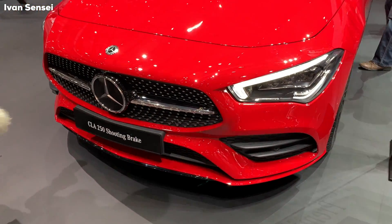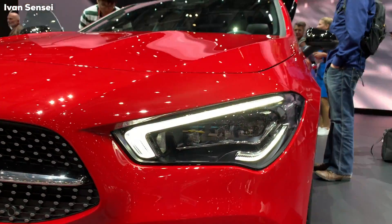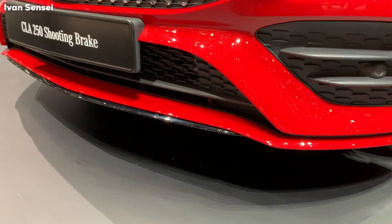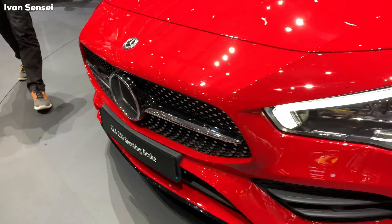This car has two LED stripes. One looks similar to the A-Class and one is on the lower part of the front headlamp. It has a CLA shape from the last generation but in the new style.